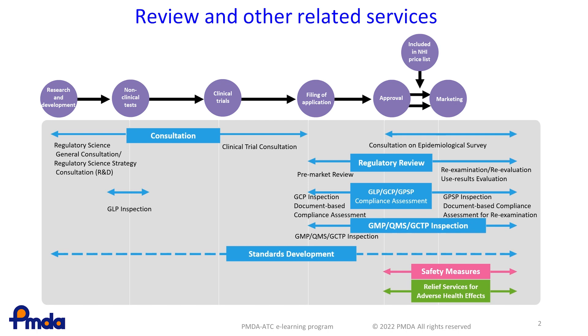For a consultation meeting with a sponsor, the review team usually conducts three internal meetings in advance.